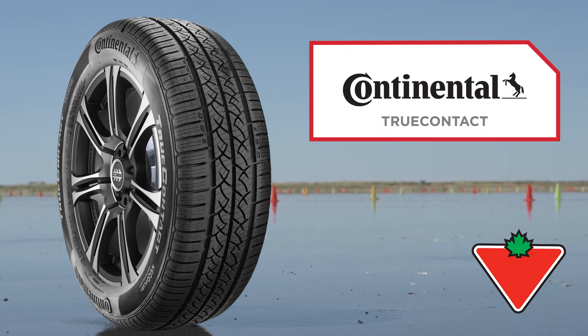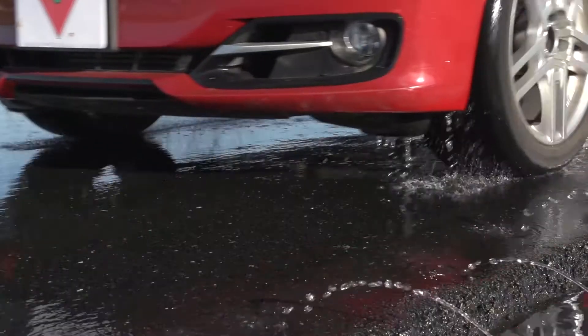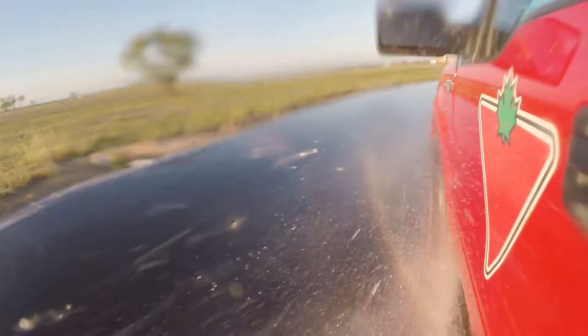The Continental TrueContact is an all-season tire that demonstrates incredible grip on both wet and dry conditions while providing a comfortable ride. To evaluate the performance of this tire, we put it through rigorous tests at a world-class third-party testing facility in weather conditions consistent with those in Canada.